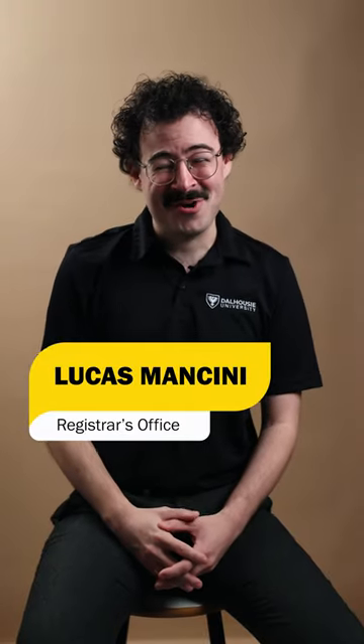Hi, I'm Lucas from the Dalhousie Registrar's Office. You submitted questions about applying to Dalhousie and I'm here to answer them.